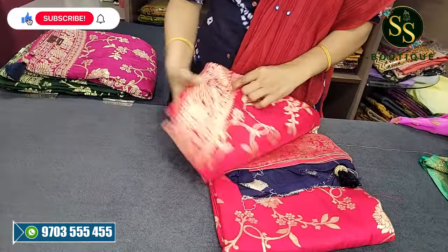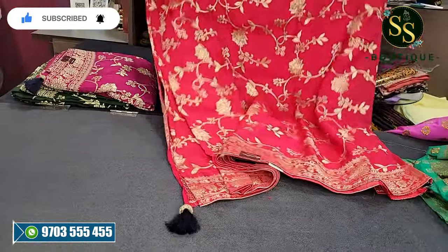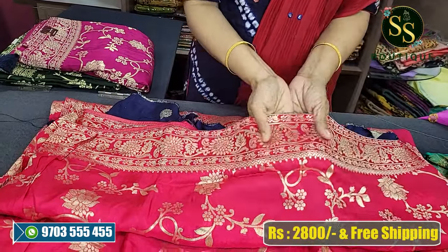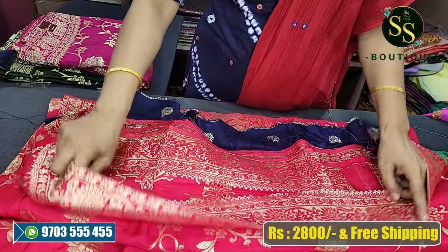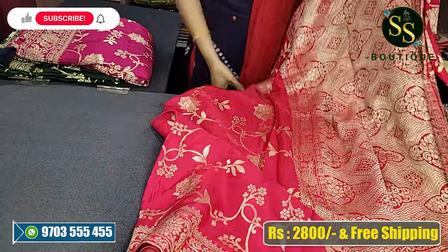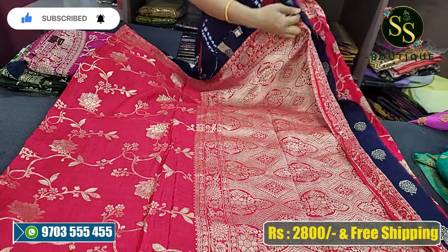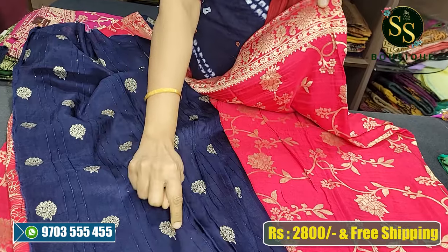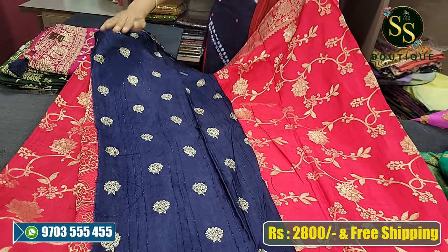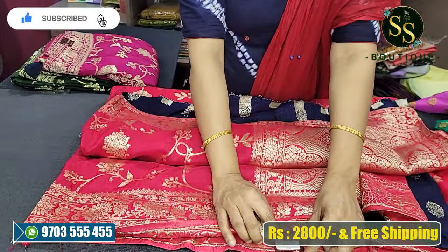Next, pure dola silk sarees. Beautiful pink color saree - all-over creepers design throughout the saree, with pink and gold zari weaving. Equal-size zari border on top and bottom - neat border ends. A beautiful rich gold zari weaving pallu. The blouse is in contrast blue color with interlock sequence design and gold zari booties. The body is pink color saree with a beautiful blue contrast blouse.